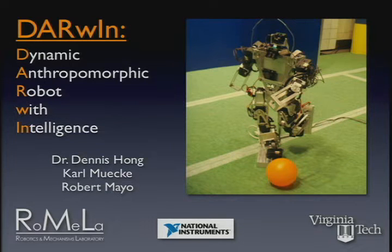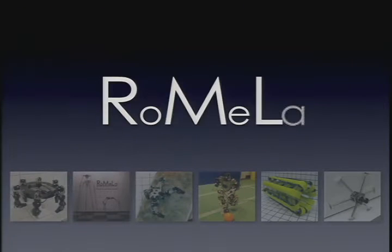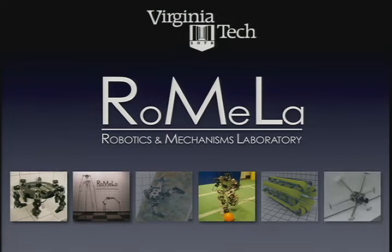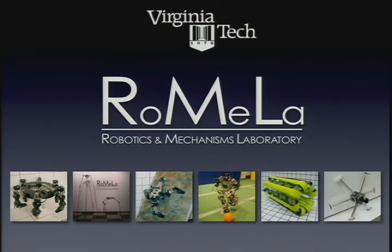Today we have some really fantastic stuff to show you, including our latest humanoid robot design called Darwin. Darwin stands for Dynamic Anthropomorphic Robot with Intelligence. We are from RoMeLa, the Robots and Mechanisms Laboratory at Virginia Tech. We do a lot of exciting research in novel robot locomotion strategies, including a passive dynamic robot taller than myself, wheel-legged hybrid robots for unstructured environments, multi-limbed climbing robots, and an amoeba robot that morphs into different shapes.